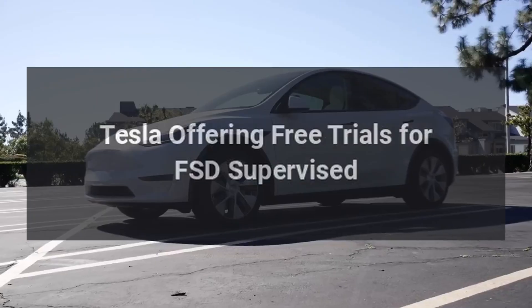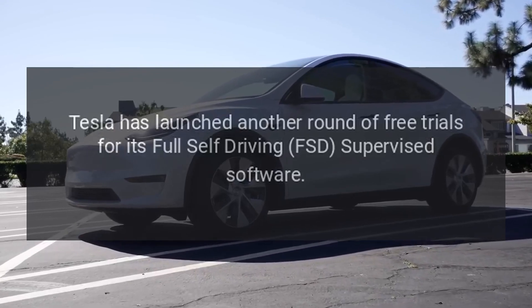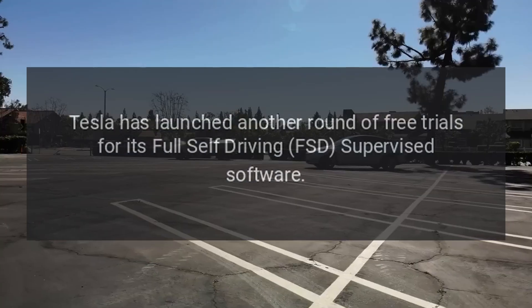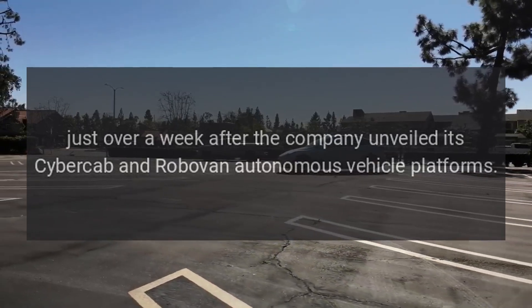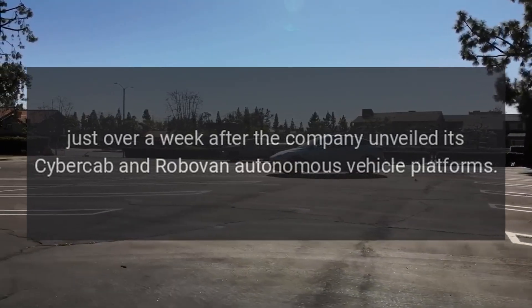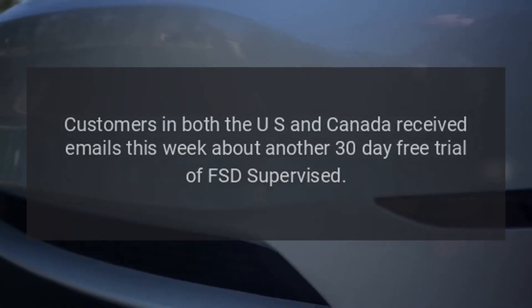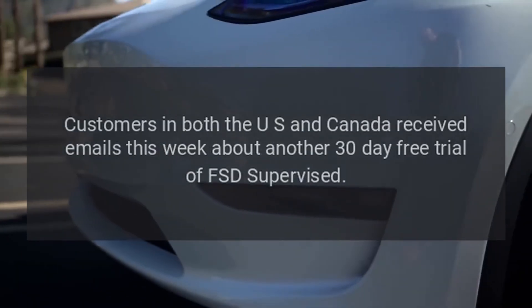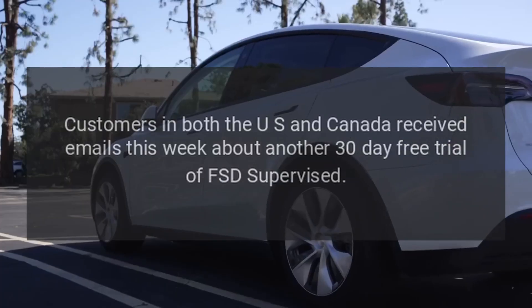Tesla has launched another round of free trials for its Full Self-Driving (FSD) Supervised software. Just over a week after the company unveiled its CyberCab and Robovan autonomous vehicle platforms, customers in both the US and Canada received emails this week about another 30-day free trial of FSD Supervised.